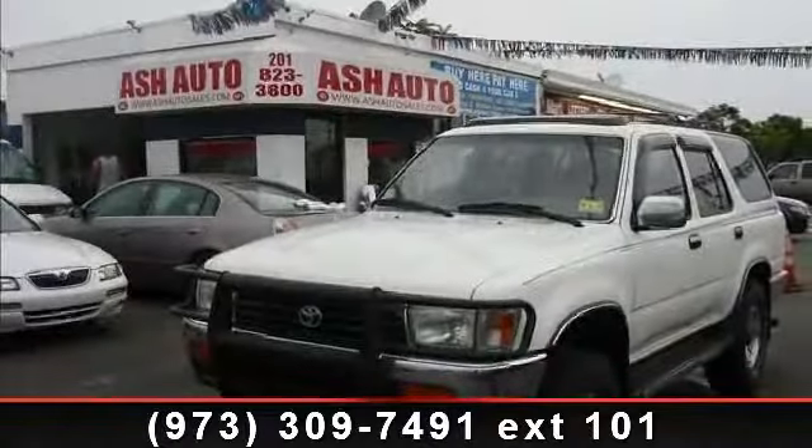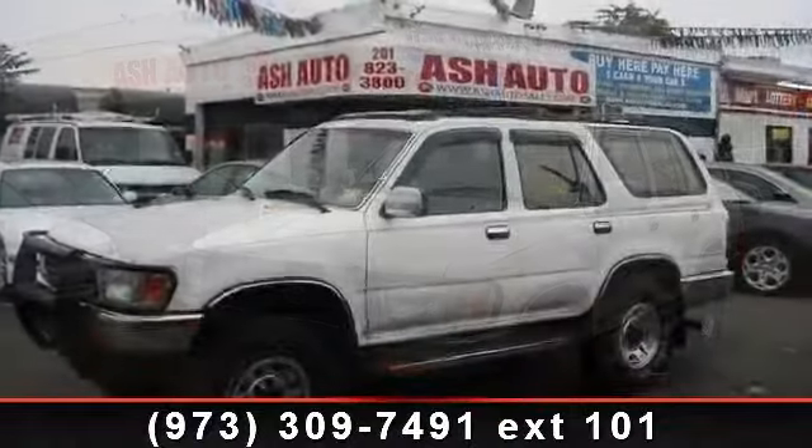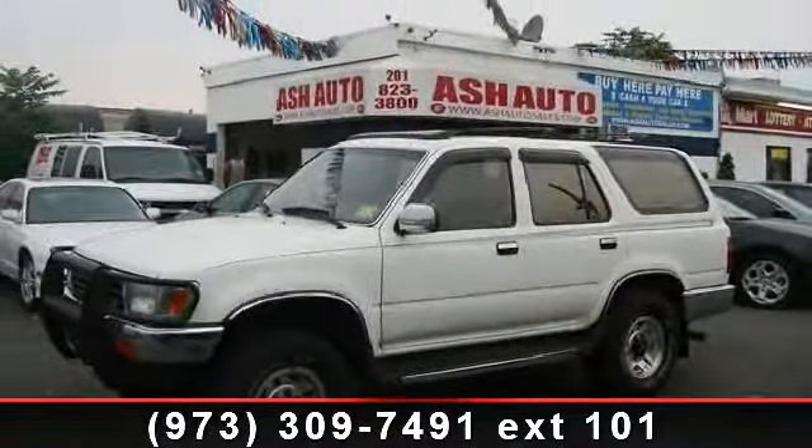Presenting the 1995 Toyota 4Runner SR5. If you are looking for a first-rate auto, this one could be yours today.